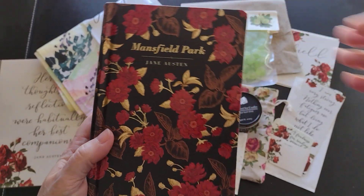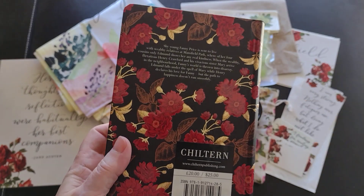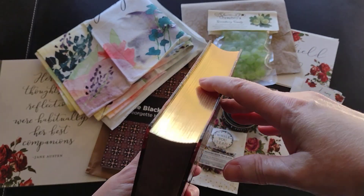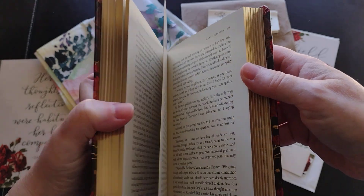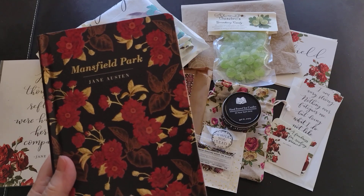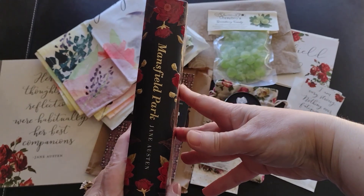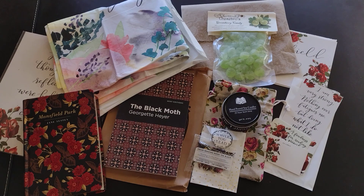The book this month is Mansfield Park by Jane Austen — you can see where the rose theme came from because it's on the book itself. It's a hardcover Chiltern edition with gold foiling along the edges and a bookmark included. One thing I really enjoy is that all the Chiltern editions are the same size, so they fit beautifully together on my bookshelf. I haven't actually read Mansfield Park — I may have seen the movie — but it's definitely on my list.